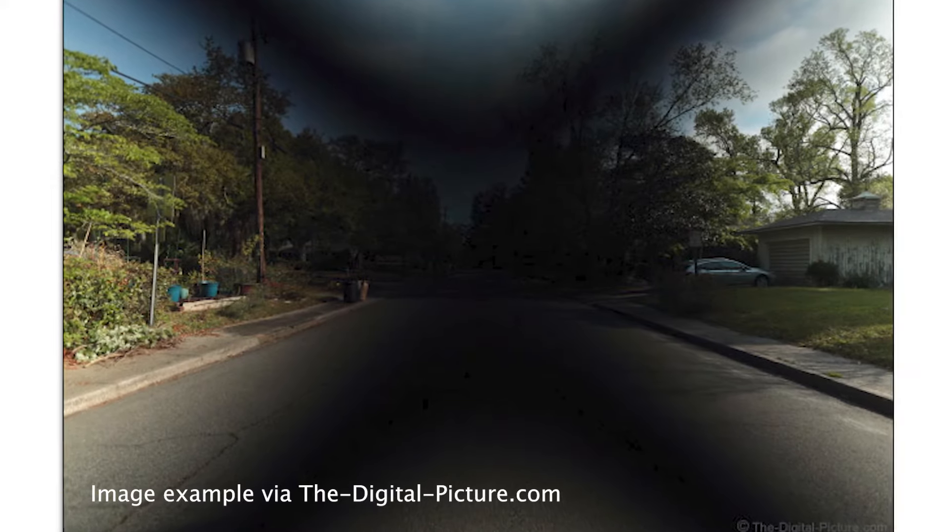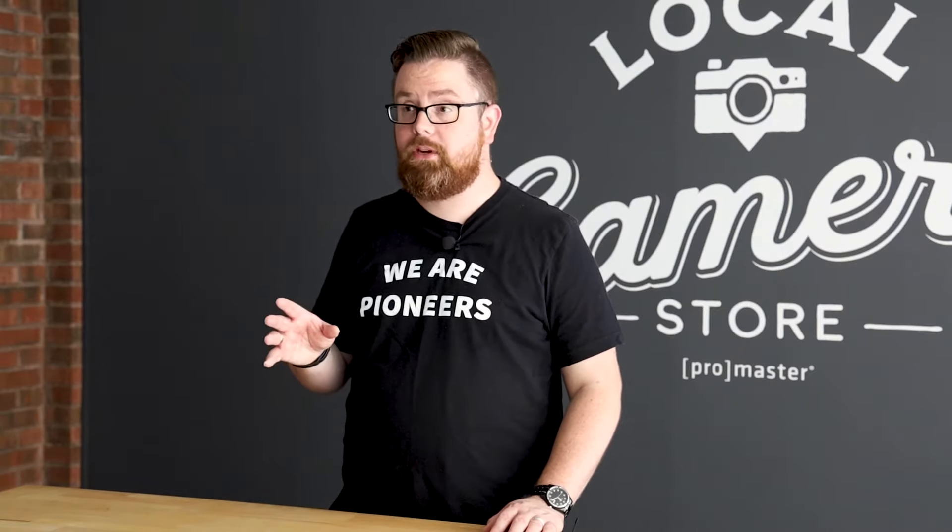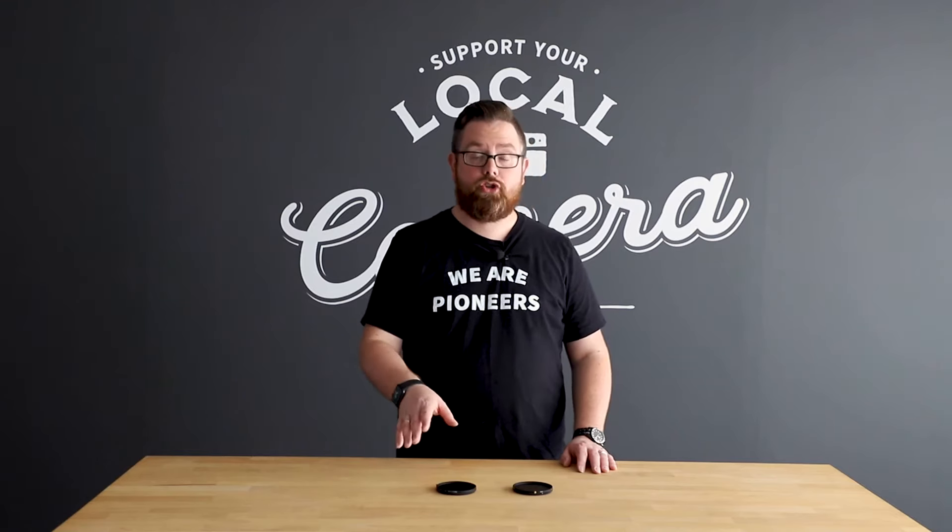All Variable Neutral Density filters are subject to cross-polarization at higher densities. Our standard VND starts to give you that X pattern at about 4.3 stops. The Xtreme version, however,